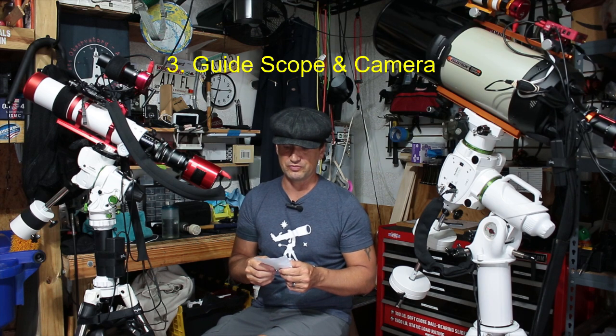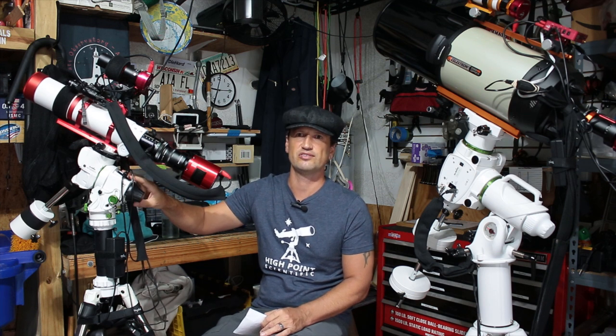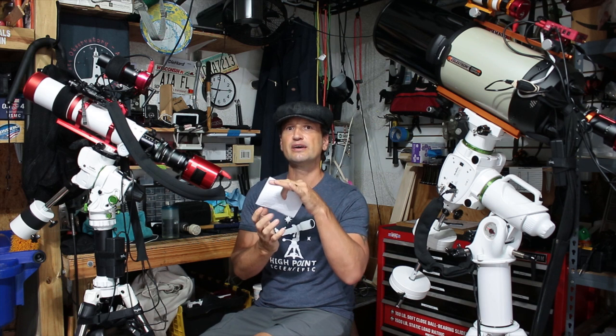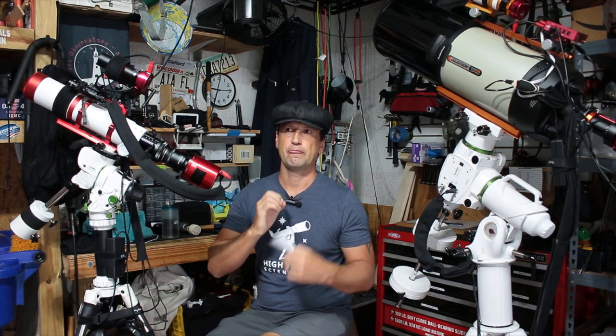The next thing that's really important to get is a guide scope. The guide scope needs a guide camera, so now you've got two cameras — your DSLR and a guide camera. The guide camera hooks up to your laptop running the software, which goes back to the mount. What the guide scope does is send minor corrections back to the mount for any discrepancies in the guiding. This is very important — if you want to take five-minute exposures, it might be tough without a guide scope. The guide scope will make your tracking perfect and you can take a five-minute exposure with crisp stars and no star trails.